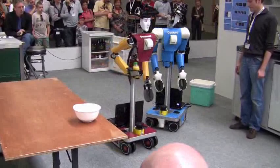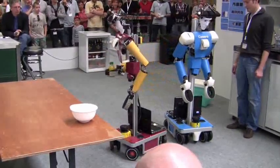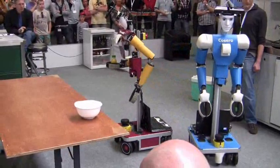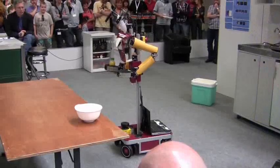Both robots are fair and do not collide with each other. There is the orange juice that is now put on the table, and Cosero is going to come here to get the spoon.